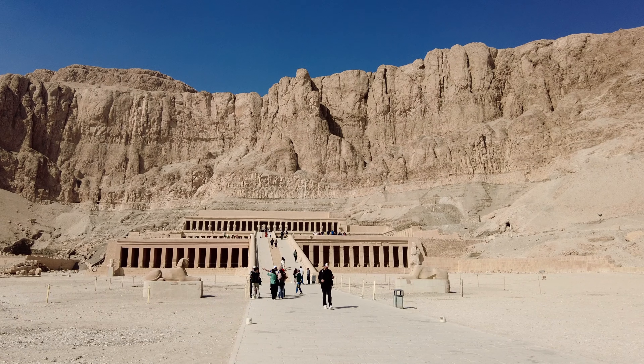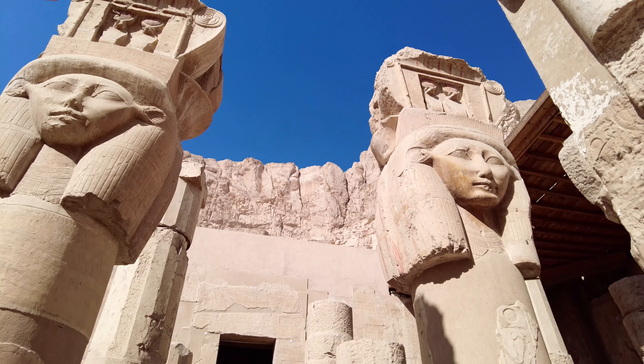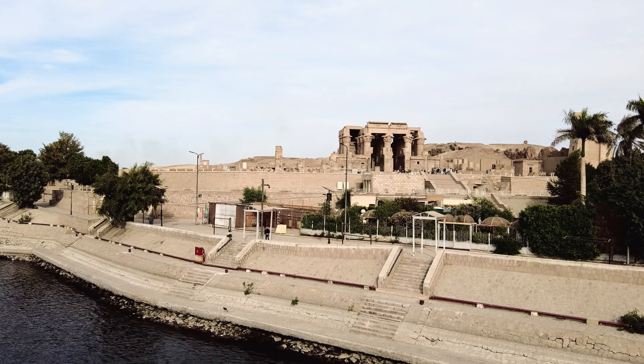Queen Hatshepsut Temple in Luxor. The Colossi of Memnon — two massive stone statues.